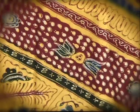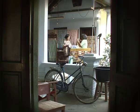Batik comes from the word ambatik, which can mean a cloth with dots or spots.